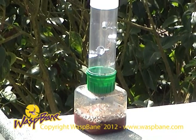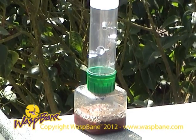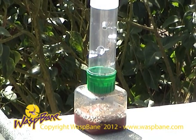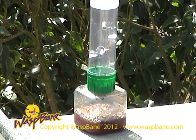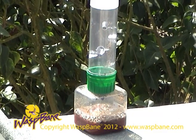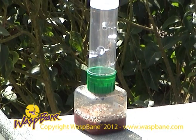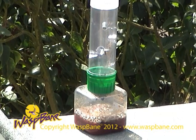Now let's watch this in practice. Watch how this wasp flies up the scent trail towards the trap. See how Waspbane successfully intercepts this wasp.